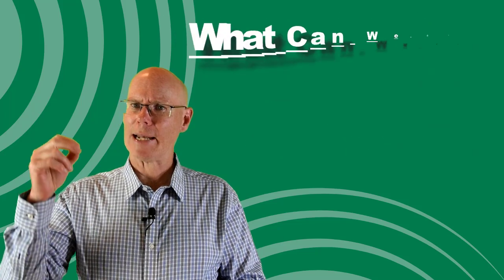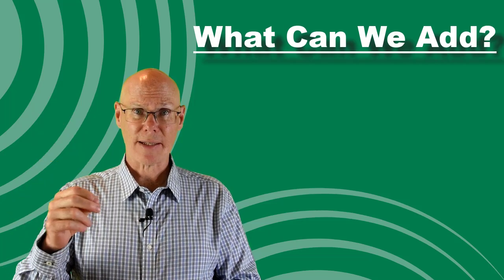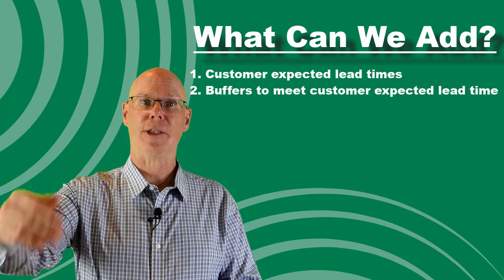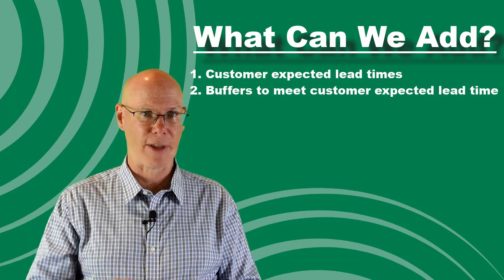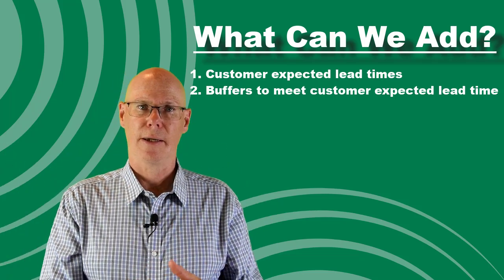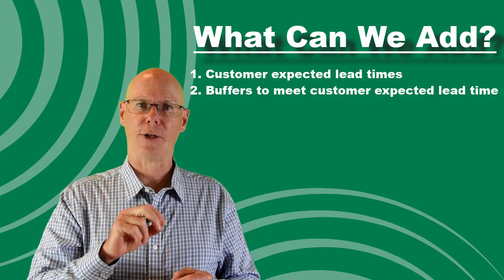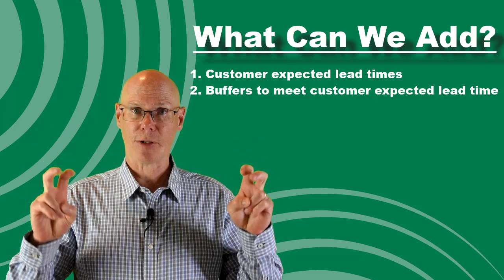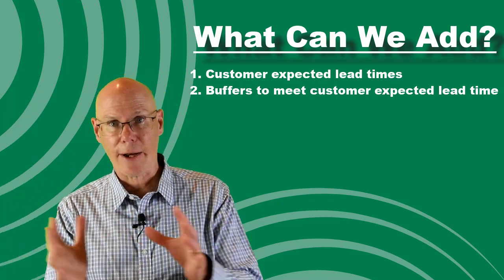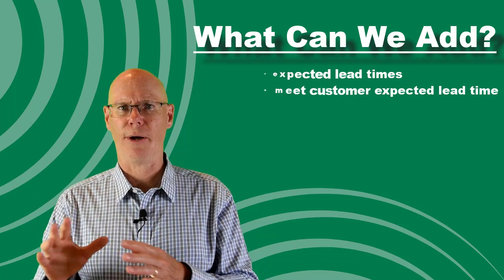We can, however, add to this from the demand side. S&OP should involve establishing customer expected lead times and determining the buffers — inventory, upside flex, and lead time — that must be established in order to meet them. These are strategic decisions driven out of the communication within the S&OP process. These parameters should be documented and then adjusted as part of S&OP in order to meet your strategic customer objectives.